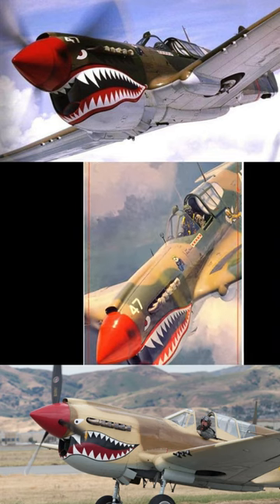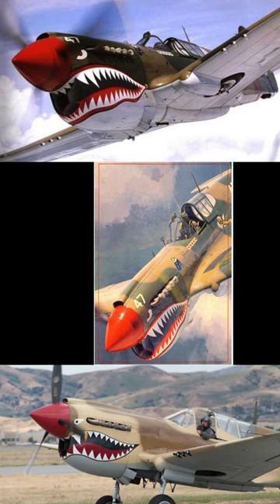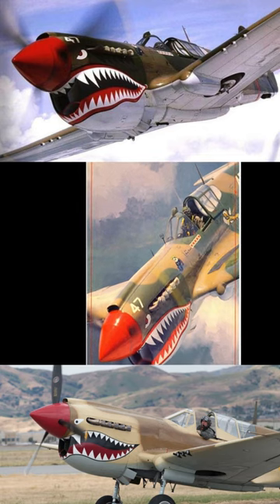Operating the P-40 Warhawk, the Flying Tigers achieved an impressive 20 to 1 kill ratio, downing 297 enemy aircraft. Their mission involved slowing down the Japanese forces' advance into Chinese territory.